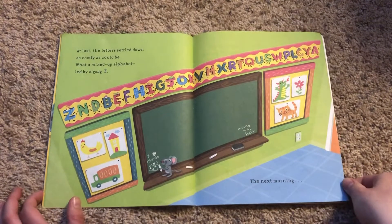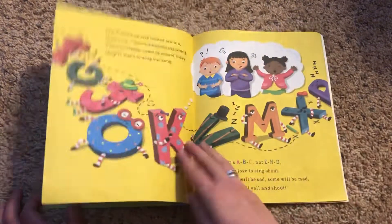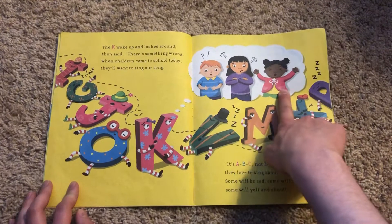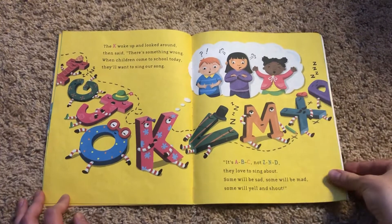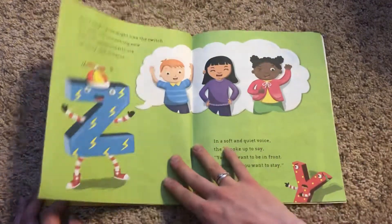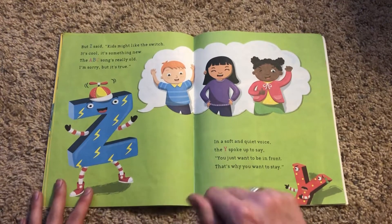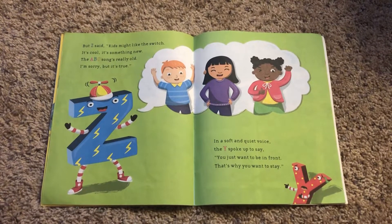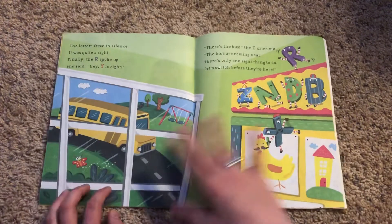The next morning — uh oh. I wonder what do you guys think is going to happen? The K woke up and looked around and said, there's something wrong. When the children come to school today, they'll want to sing our song. It's A, B, C — not Z and D — they love to sing about. Some will be sad, some will be mad, some will yell and shout. But Z said, kids might like the switch, it's cool, it's something new. The ABC song's really old, I'm sorry but it's true. In a soft and quiet voice, the Y spoke up to say: you just want to be in front, that's why you want to stay. It's not very nice of Z — he's only thinking about himself, not all the kids, not all his friends.